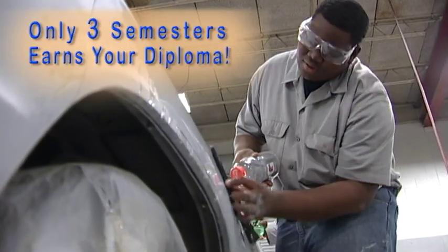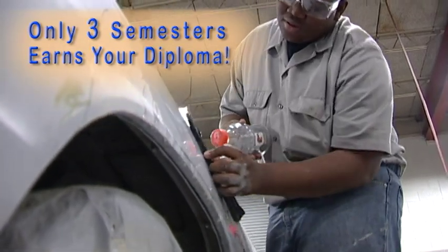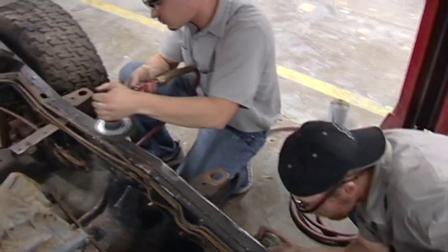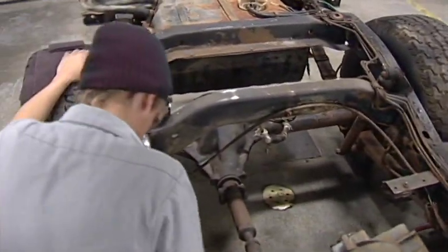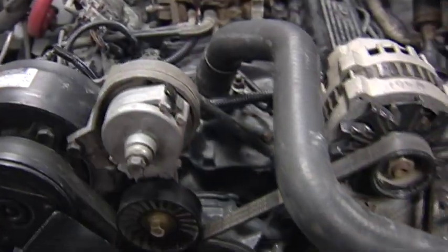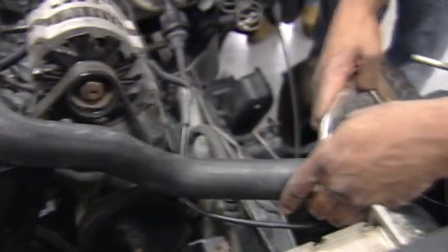The three-semester course, accredited by the National Automotive Technicians Education Foundation, begins with auto construction and progresses through repair techniques for all body parts. It further provides the basic understanding of engines sometimes necessary for collision repairs.